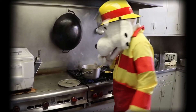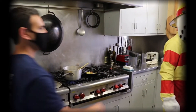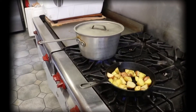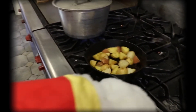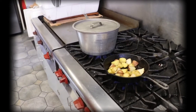Unattended cooking is one of the leading causes of fires in the kitchen. So whether you're frying, boiling, grilling, or broiling food, make sure you're always keeping a close eye on that cooking. Always stay a good three feet away from around the stove and areas where hot food and drink are prepared. And make sure you remind your parents to keep those handles turned inside.